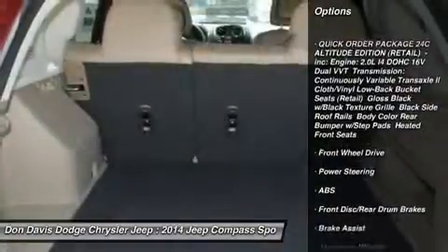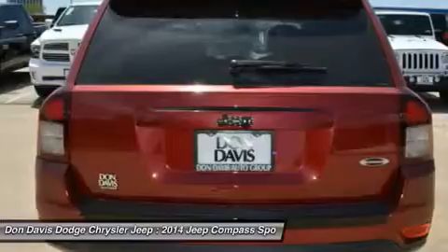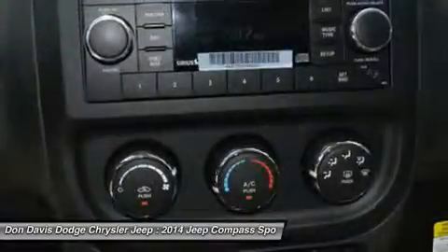Here are some of this vehicle's great options: anti-lock braking system, stability control, traction control, air conditioning, power steering, driver airbag, adjustable steering wheel, cruise control, aluminum wheels, and floor mats.